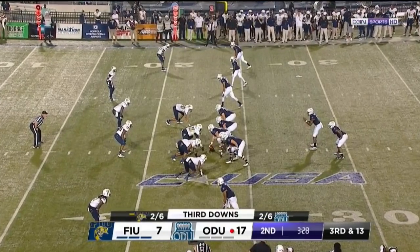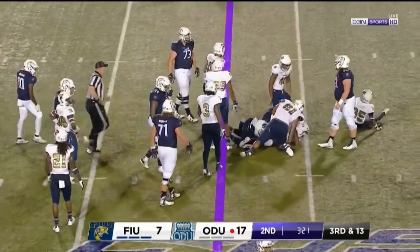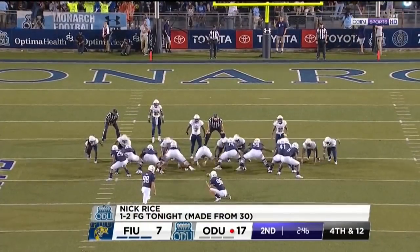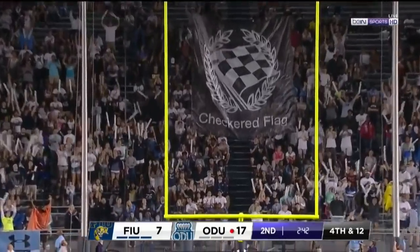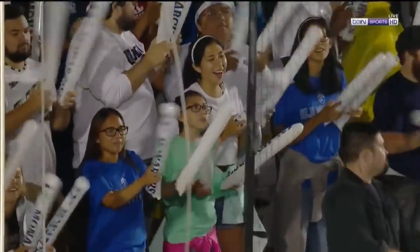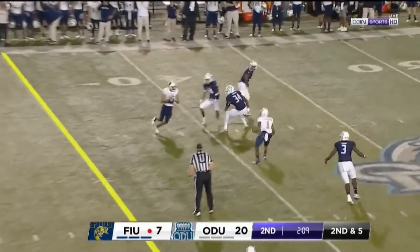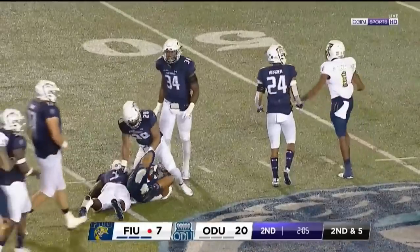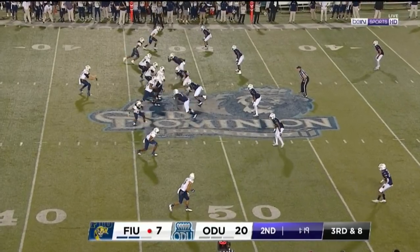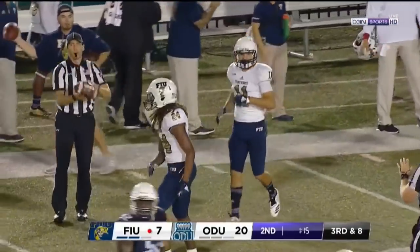Monarchs two for six on third down. This is a third and thirteen at the twenty three and they're trying to set up another field goal attempt. They had trips to the wide side — some of the fans booing with the call — but up 17-7 and trying to put three more on the board. This one just inside the thirty, so that one's good, thirty-nine and a half yards, two forty-one to go before halftime. Morgan fires, has his man at the forty, up to the forty-five yard line — that's going to be Austin Maloney with his second catch.